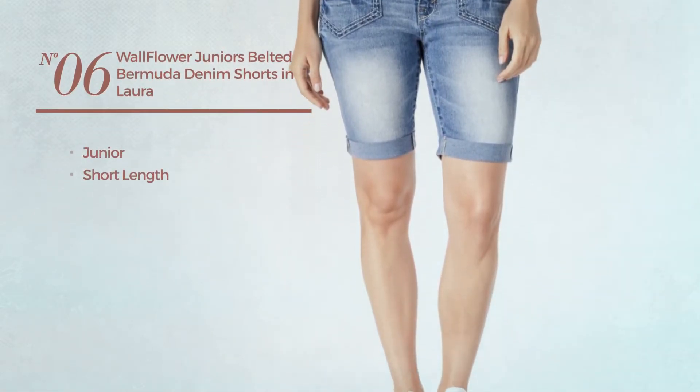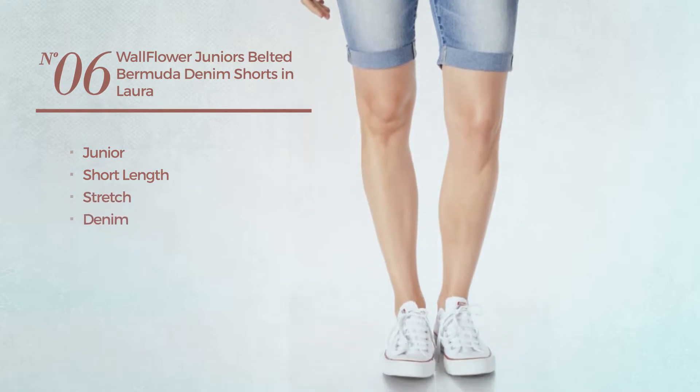Number 6. A junior short length shorts, crafted from stretch denim. This shorts includes belted and pockets. Available only in this color.